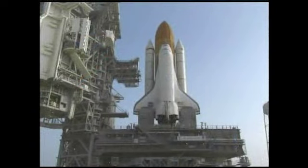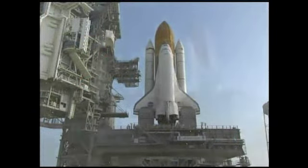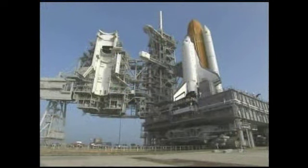Hello and welcome. I'm Jim Kennedy, director of NASA's John F. Kennedy Space Center. We are about to embark on another historic space shuttle flight with the launch of Atlantis on mission STS-115.